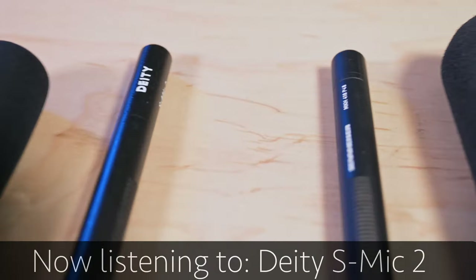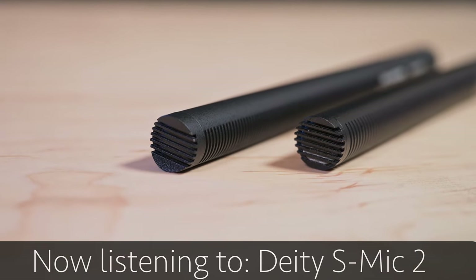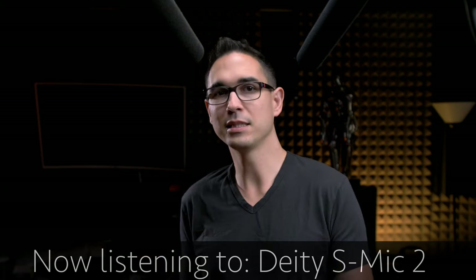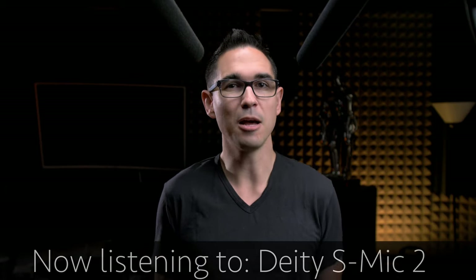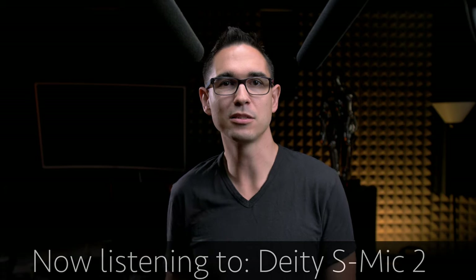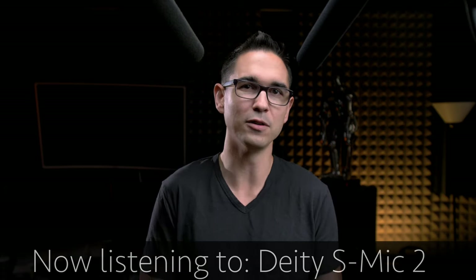They even look pretty similar, so unless your clients are microphone enthusiasts, they probably wouldn't be able to tell the difference anyways. Let's run a test — let's see if you can tell which microphone is being used in each of the following scenarios. Just put in the comments whether you're right, or you couldn't tell the difference, or something like that.